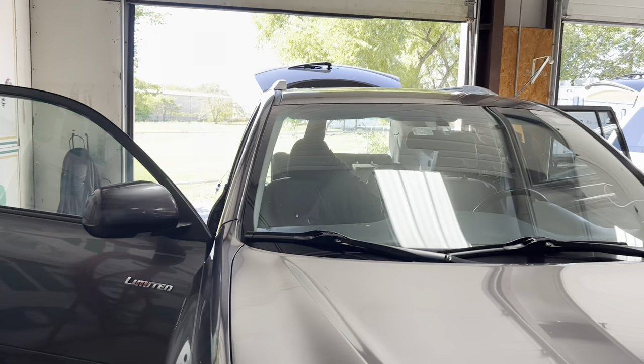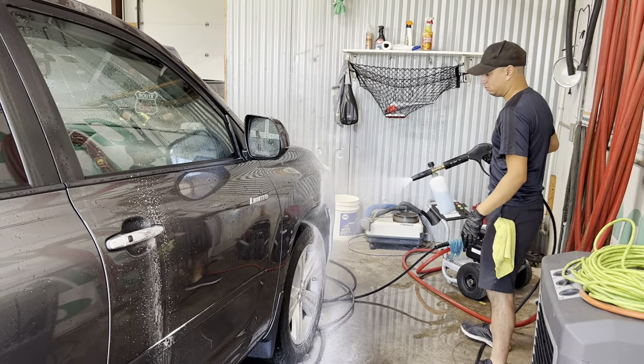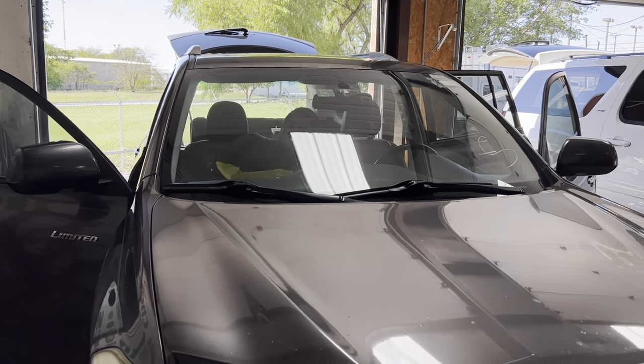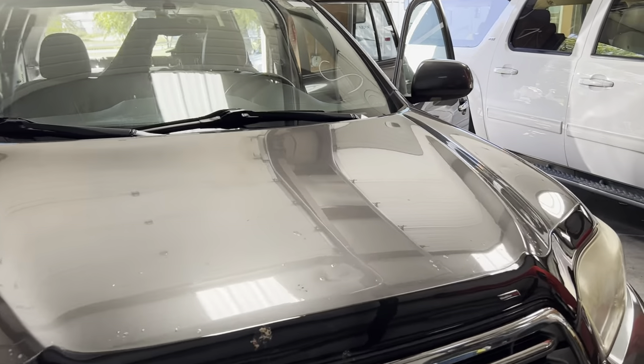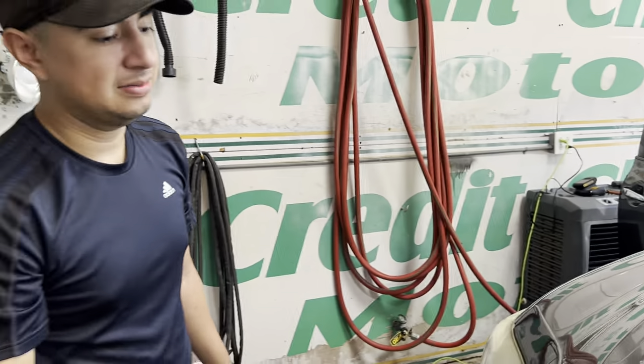The client lets us use their shop, which is a lot easier to work in since it's shaded. You don't have to work out in the sun all day. It's very nice to work in, even if it's raining, because we're covered. It's nice to have the shop.